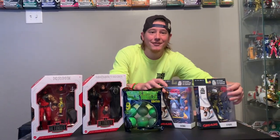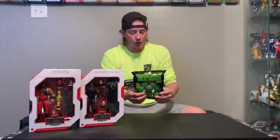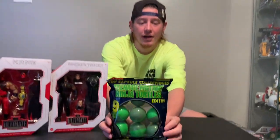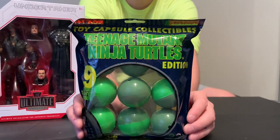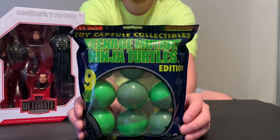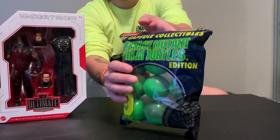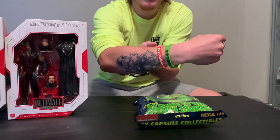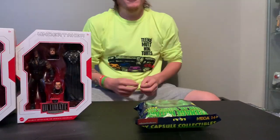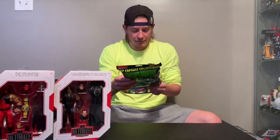I'm going to start with the balls — we always start with the balls. So if you've watched my channel before, we have done these before, but not this kind. This is the Teenage Mutant Ninja Turtle edition. We did the horror ones and the Avengers ones. They're just little mystery balls that you get little things in. I'm actually wearing one from the horror and I'm wearing my Avengers one right there — I got those out of it. I believe these are NECA as well.